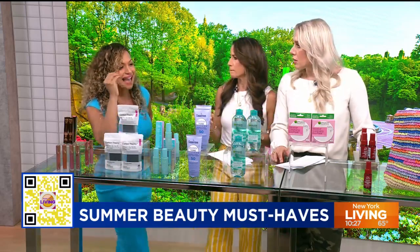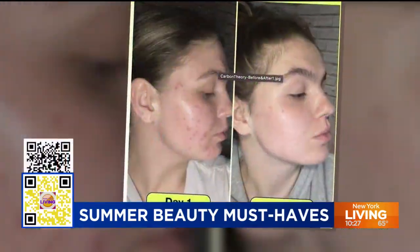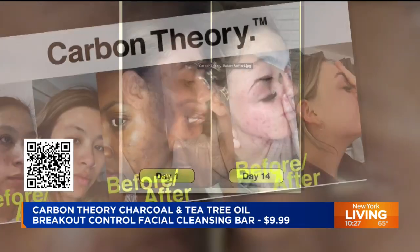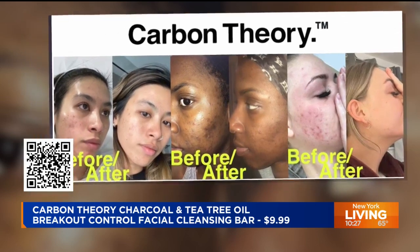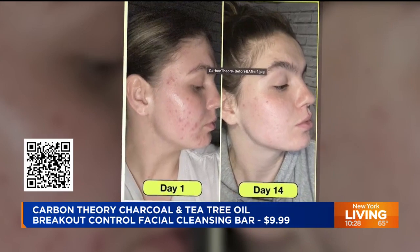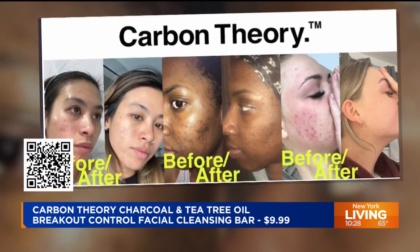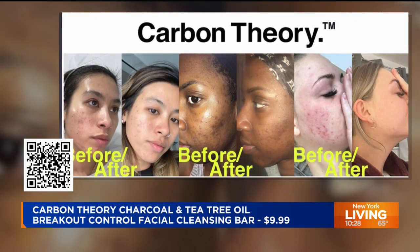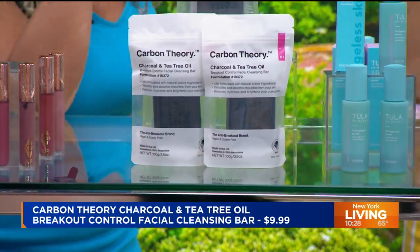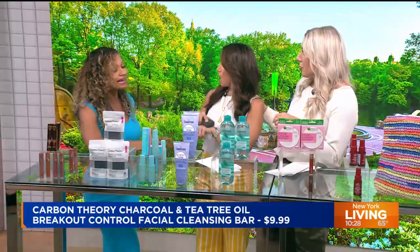If you know someone that has acne or bacne, this is the product for them. This is Carbon Theory — charcoal and tea tree oil. One of my girlfriends had the worst bacne I'd ever seen, and I gave her this. It immediately knocked out all of that acne. It is a bar soap with tea tree oil, which is antibacterial; charcoal, which detoxifies; and shea butter, which moisturizes. One bar is sold every 30 seconds. It's an Allure Best of Beauty Award winner. $9.99 at Ulta.